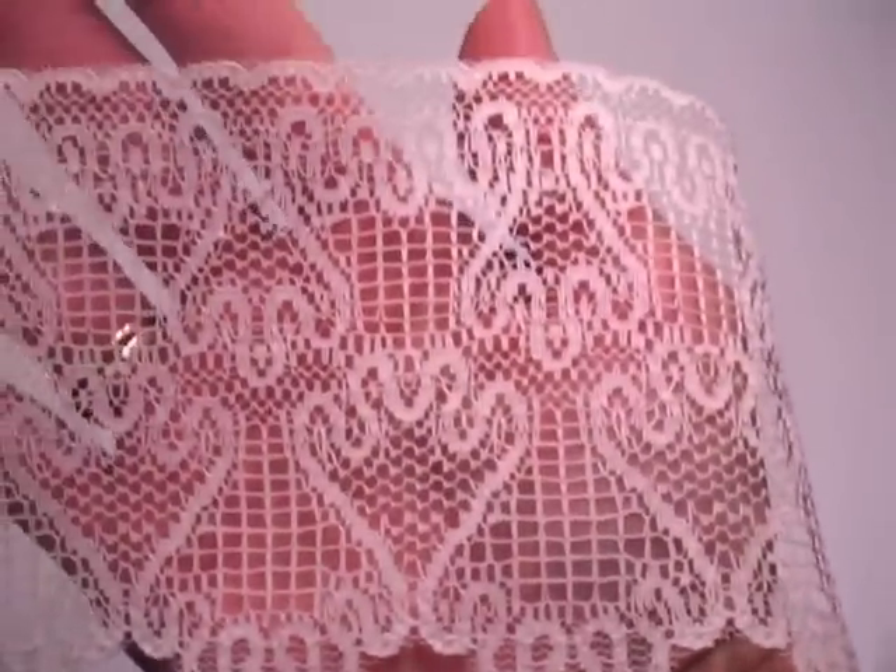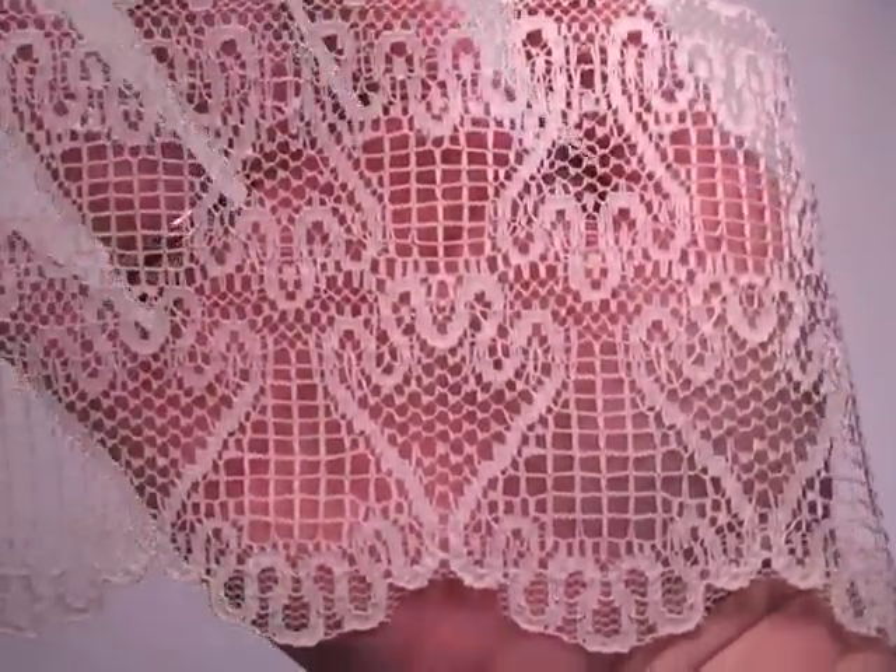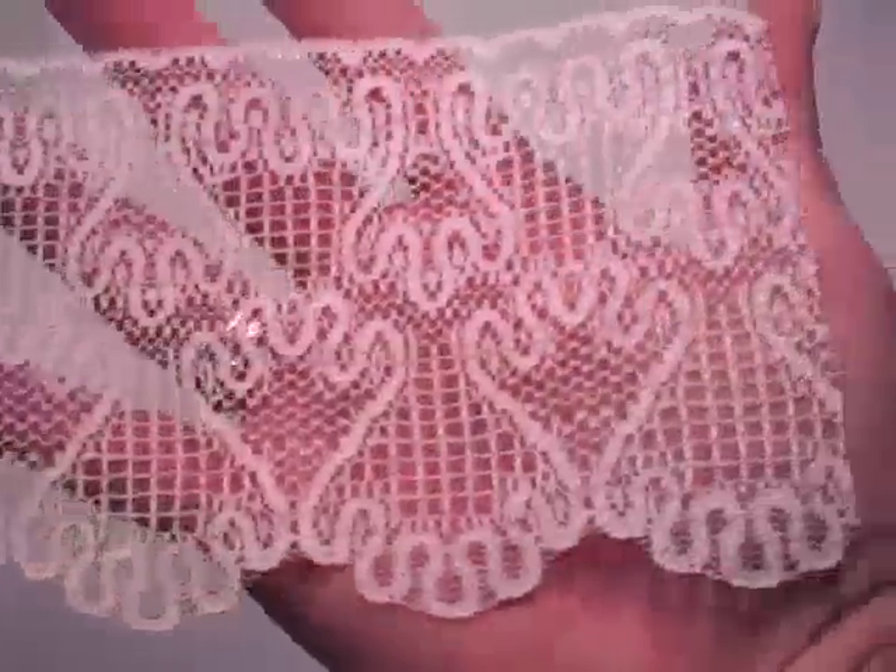This next one is one of my favorites. I've called this one Felicity. This is a cream color. I don't know why my camera's having trouble focusing — it's usually not an issue — but so this one's Felicity.